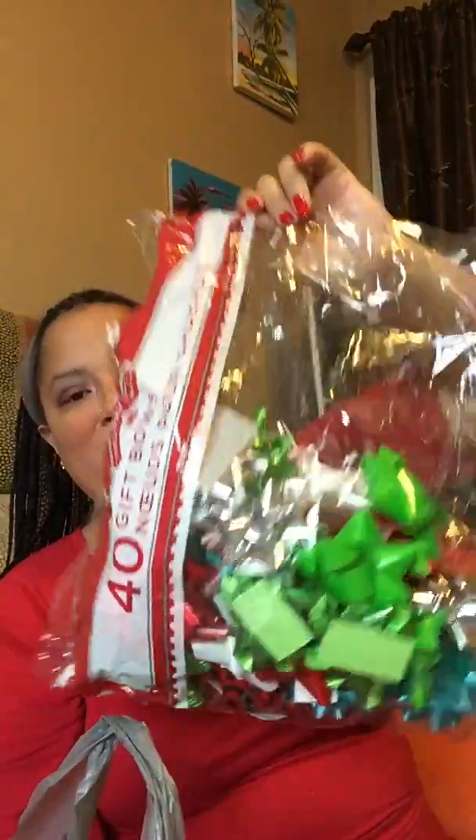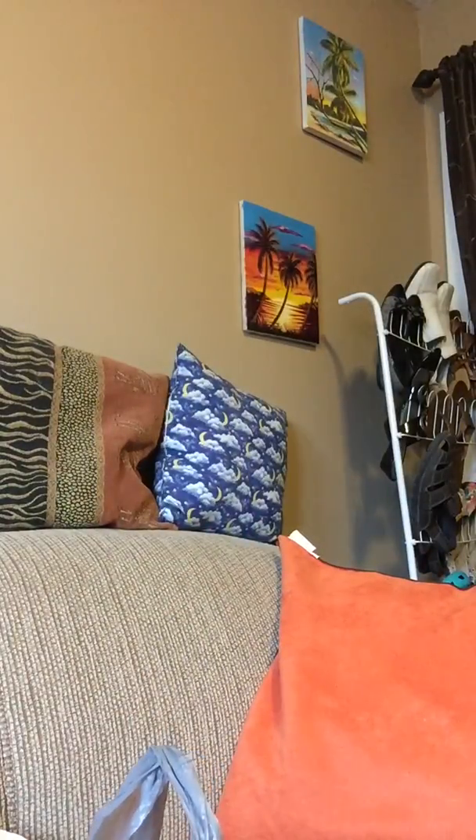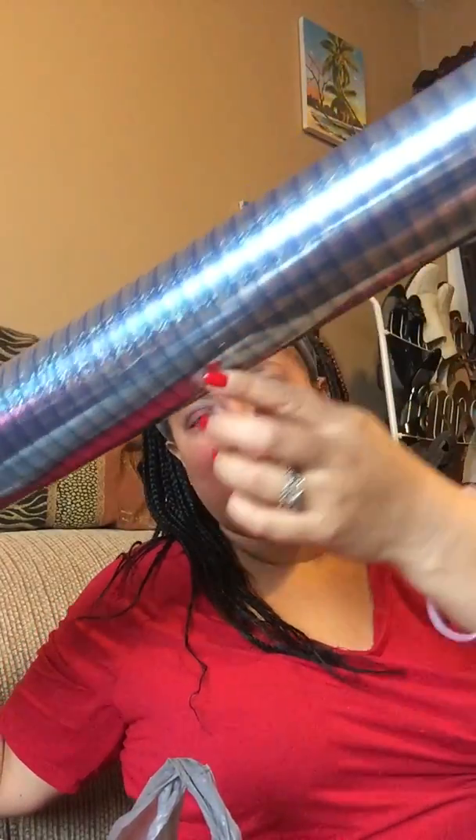The only thing I didn't buy is wrapping paper, but I have some leftover from last year. I have this beautiful gold wrapping paper and silver wrapping paper — I got these last year at Costco. So I get really nice wrapping paper to wrap gifts for family and friends.